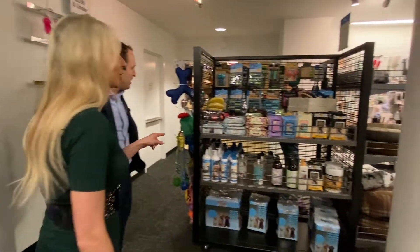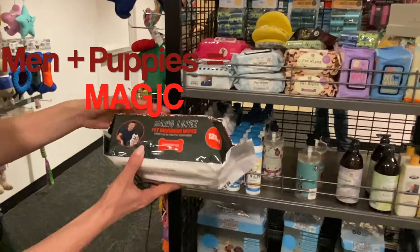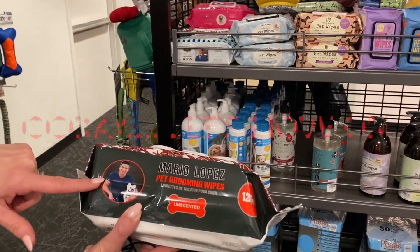Wait a minute — am I seeing Mario Lopez pet grooming wipes? You are. I didn't even know that he had a pet line. Here's the thing: do I want this container lying out on my kitchen counter? Not so much. But if Mario Lopez's face is on it, I don't mind it so much.